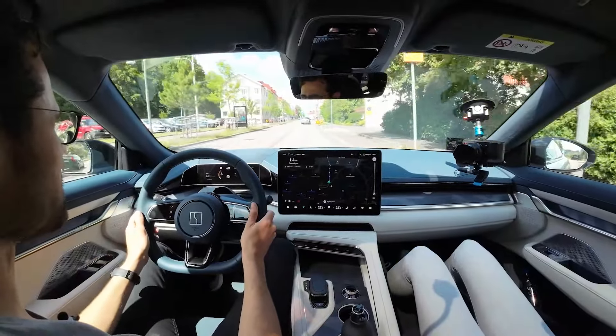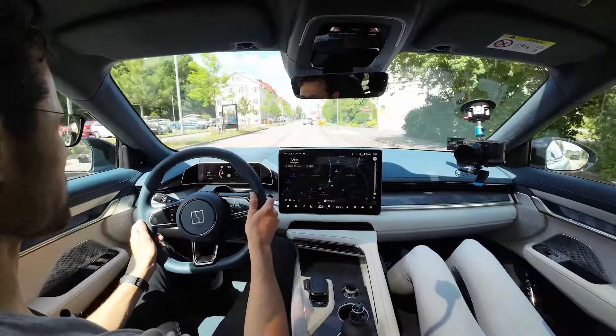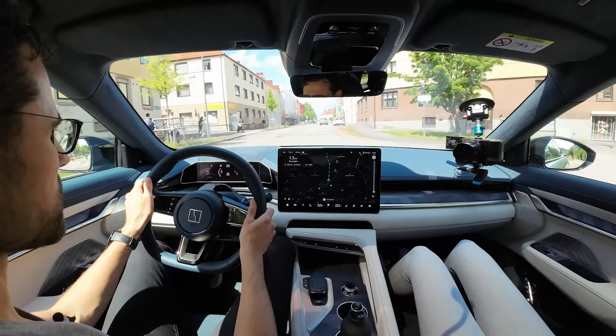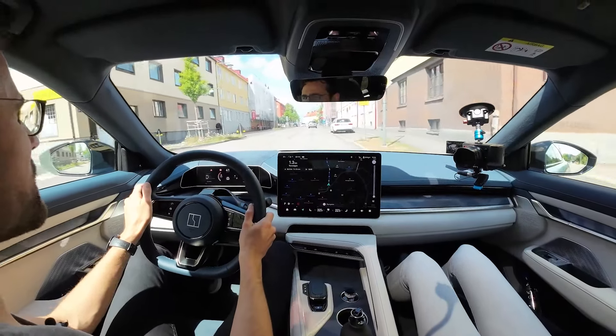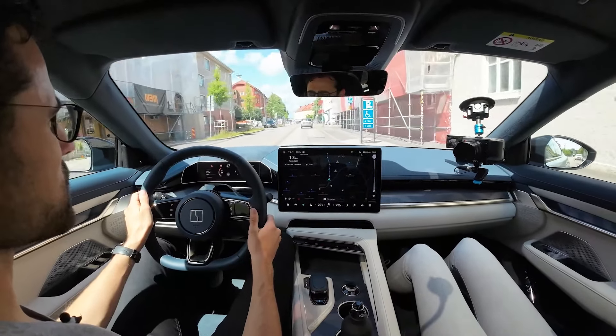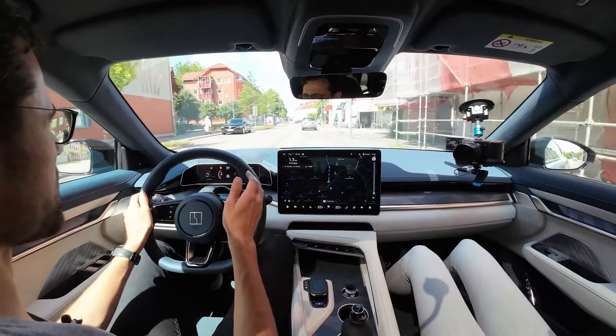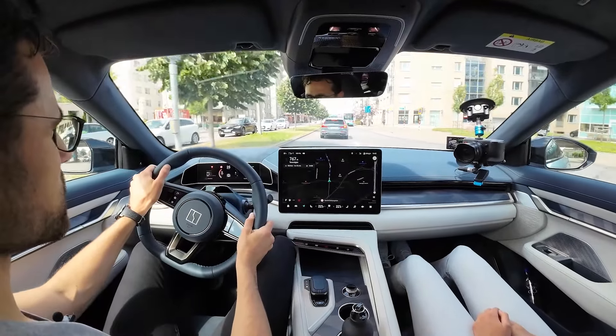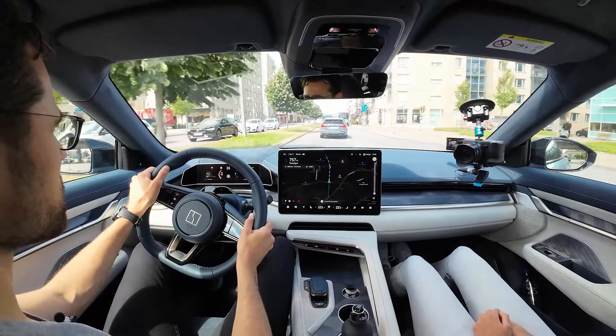The steering has a good feeling — no dead zone area, and small commands are being transported. It's rather set on a comfortable note. We'll also go through different driving modes soon. The accelerator pedal has a good feeling as well. Recuperation you can actually set — at the moment we just have a slight recuperation, which is notable. Overall, a very exciting experience so far, although it's very windy outside here today.